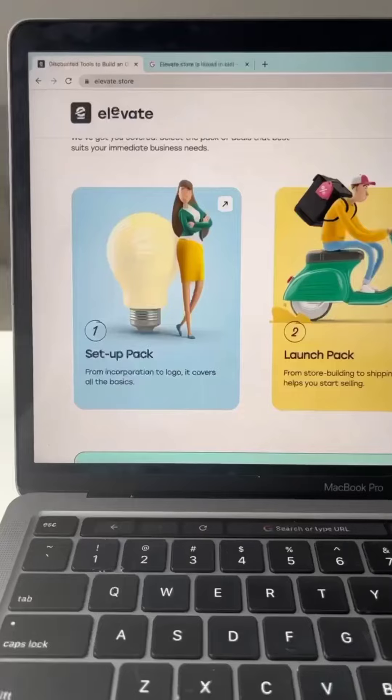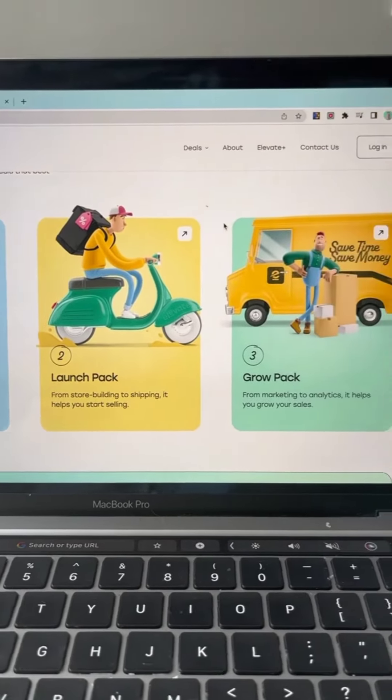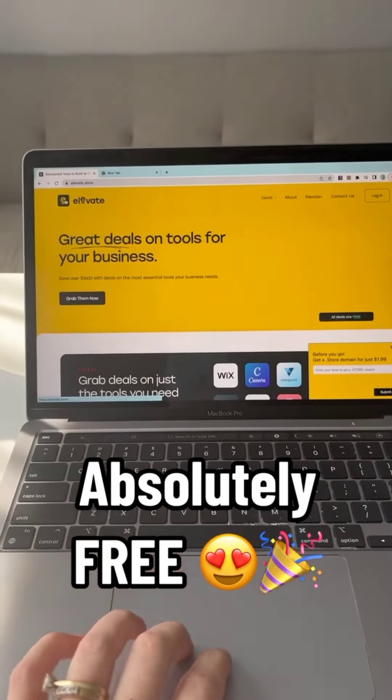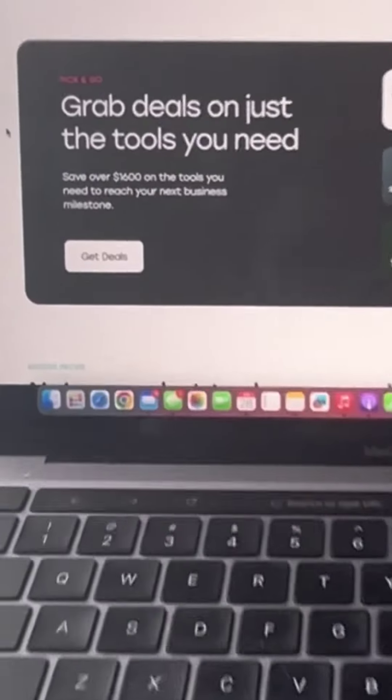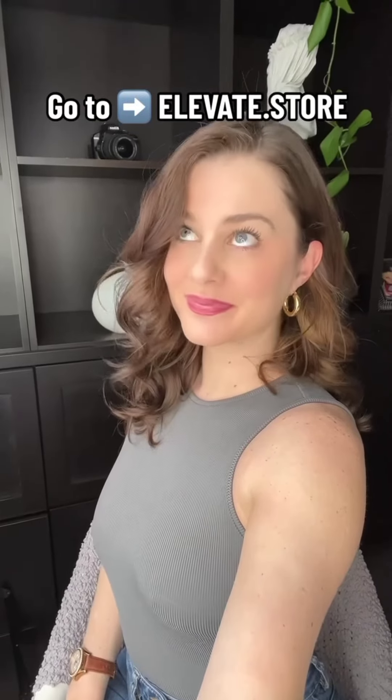You'll have an e-commerce store that's set up and ready to launch. And the best part is, Elevate.store is absolutely free. All they need is an email and then you get all these deals. This is going to save you up to $1,600 on your launch, which is so important as a brand new business owner. Head over to Elevate.store to start building your dream e-commerce business today.